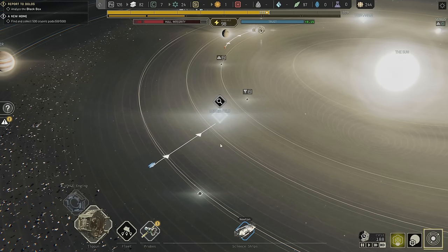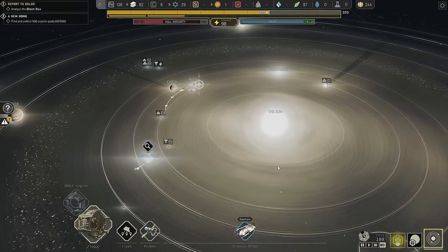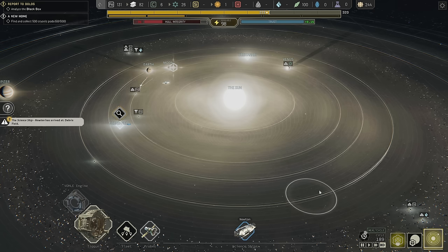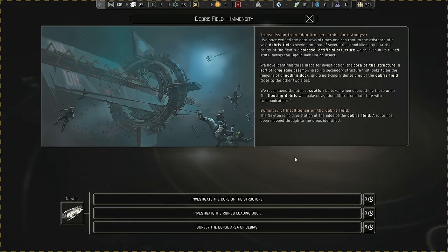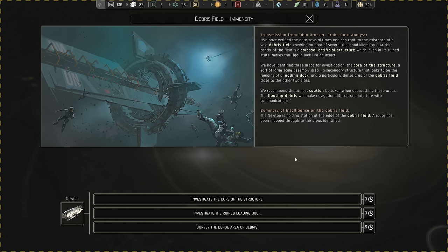Debris field transmission from Eden Drucker, probe data analyst: we have verified the data several times. There exists a vast debris field covering several thousand kilometers. At the center is a colossal artificial structure which, even in its ruined state, makes the Tycoon look like an insect. We have identified three areas for investigation: the core of the structure, a large-scale assembly area, a secondary structure that looks to be the remains of a loading dock, and a particularly dense area of the debris field close to the other two sites. The floating debris will make navigation difficult and interfere with communications.